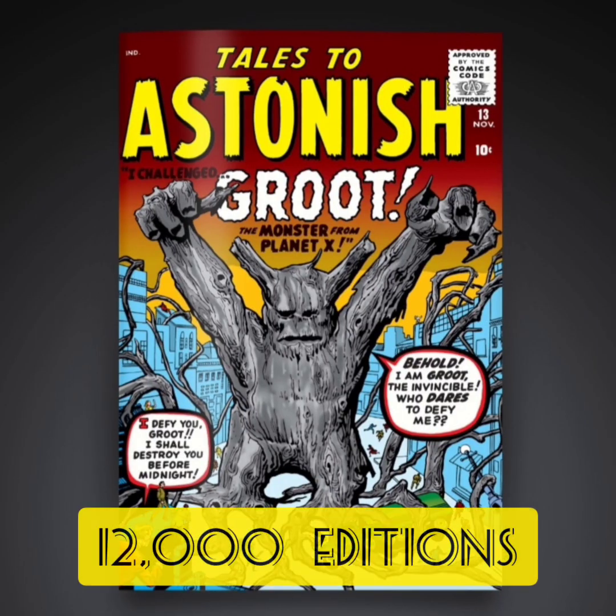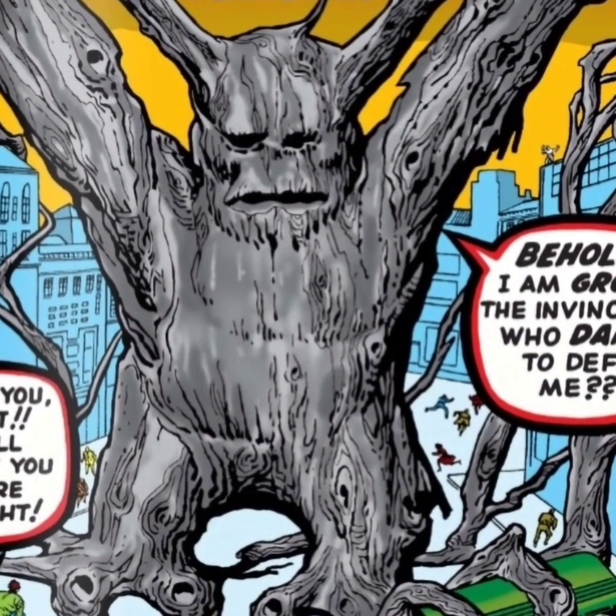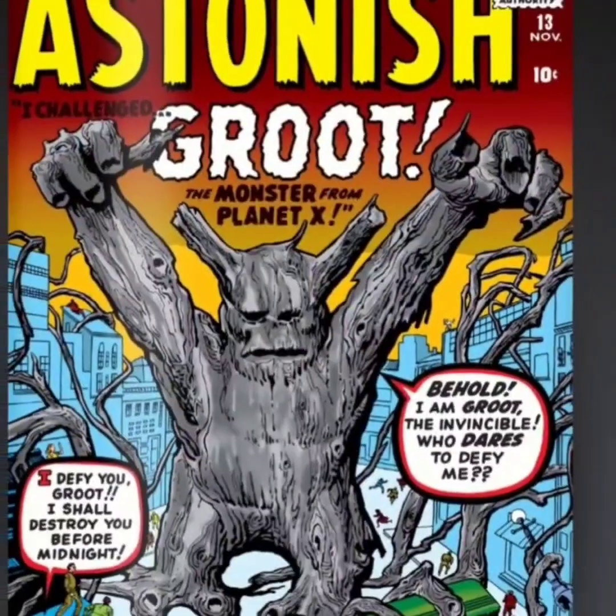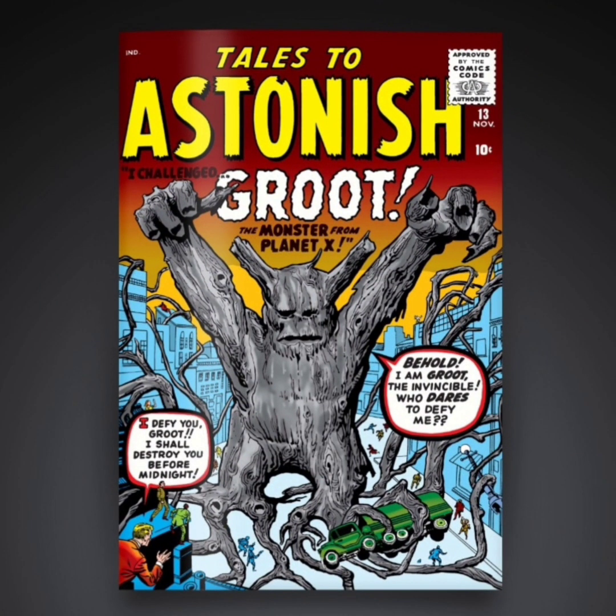The first one is going to be a common with only 12,000 editions. This is the classic cover — it looks pretty cool. I don't really like the way that Groot is drawn here; I guess I'm used to the more updated Groot. This one looks like just tree bark, but it looks alright.